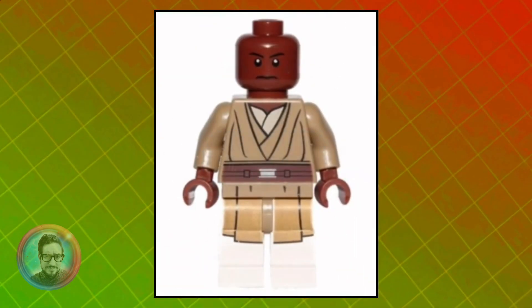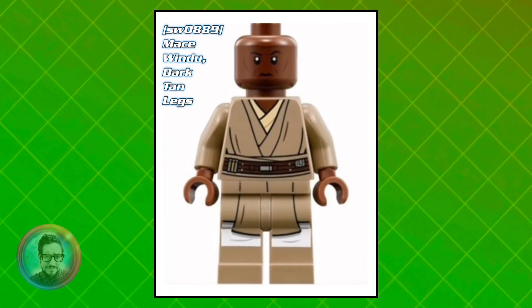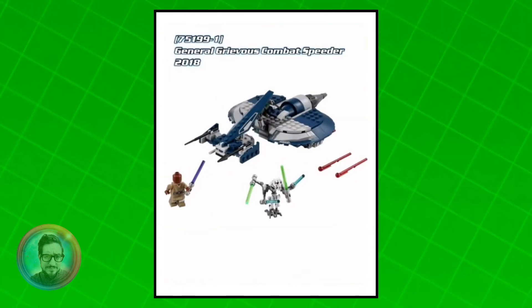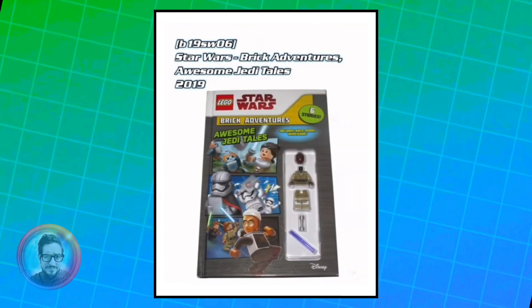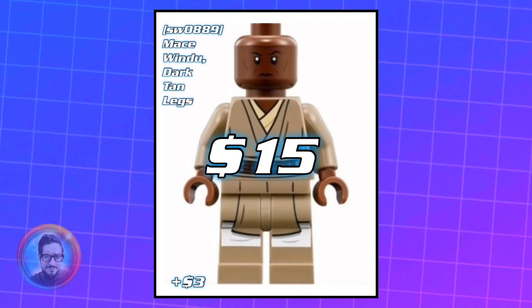And then we don't get another Mace Windu for about five years. They completely redid him from head to toe, and he only came out in two sets — General Grievous' Combat Speeder from 2018 and the book The Awesome Jedi Tales. Currently worth about $15.